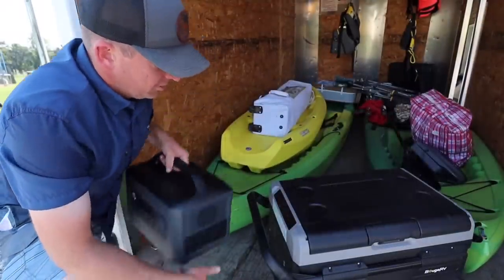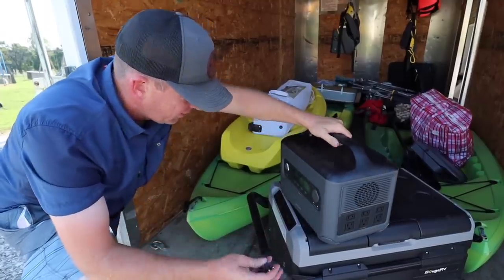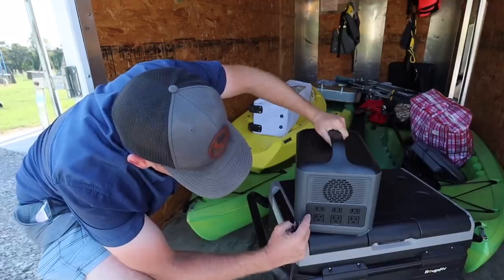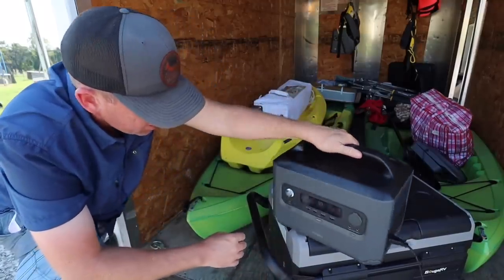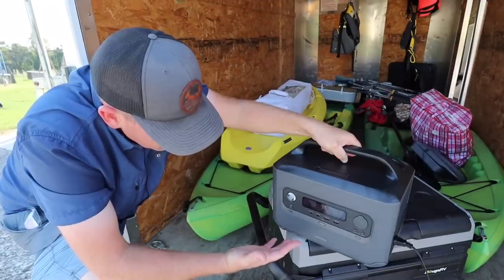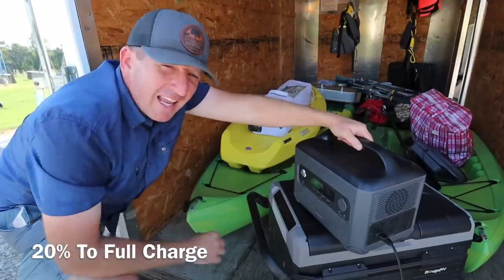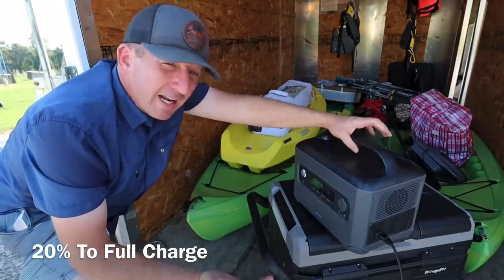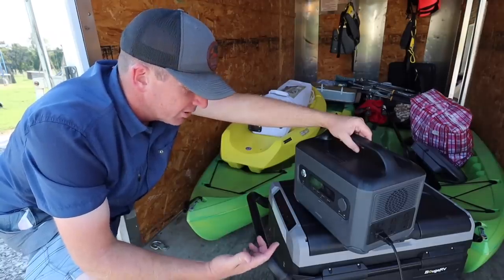The first thing we are going to use our Ugreen for is the little portable refrigerator we have. I turned it on, turning on the AC — you can hear it click and you know it's on. It is pulling at about 70 watts. I charged this last night and it went to a full charge in about 50 minutes. Right out of the package it needed to be charged, and it did not take long at all to get fully charged.